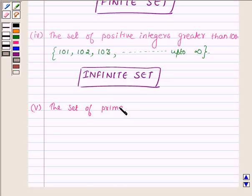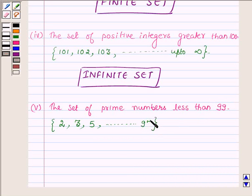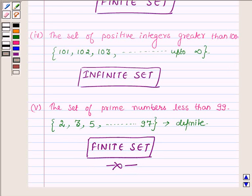The last part is the set of prime numbers less than 99. The smallest prime number less than 99 is 2, the next is 3, then 5, and the last prime number less than 99 is 97. On observing this, we find that the number of elements in this set is definite. So the given set is a finite set. In this question we understood the concept of finite and infinite sets and identified the given sets as finite or infinite based on this concept.